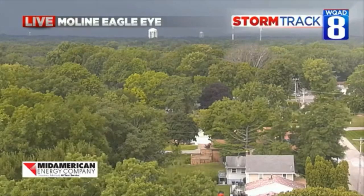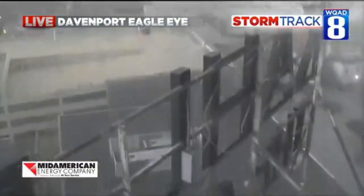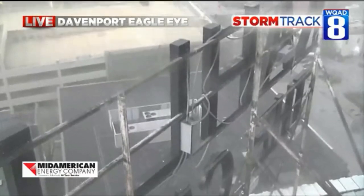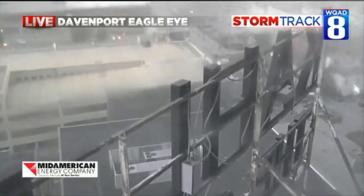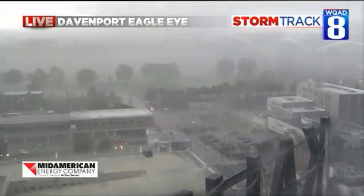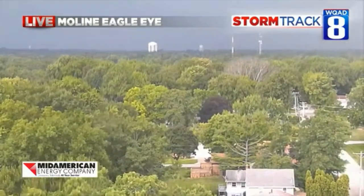Let's bring this in close to Moline — that's a great thing about having two live cameras. We're going to get a vantage point from Moline shortly. Here's Davenport. You can see that's the sign of the Call Building. Look at the sign shaking on top of the Call Building in downtown Davenport right now as we're starting to get some sheets of rain. That's going to take the dust out.